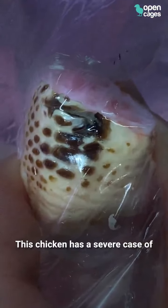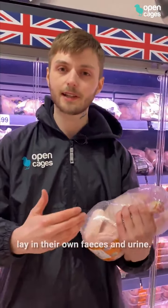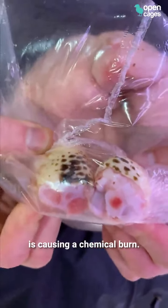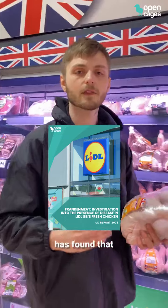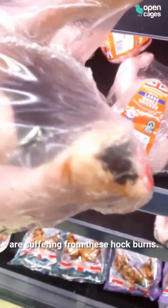This chicken has a severe case of hock burn. This is the skin disease caused by the birds being forced to lay in their own feces and urine, and the ammonia in that waste is causing them a chemical burn. A new report from Open Cages has found that 74% of the whole chickens sold in Lidl are suffering from these hock burns.